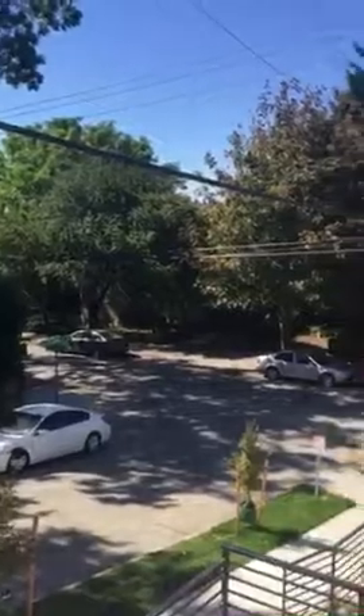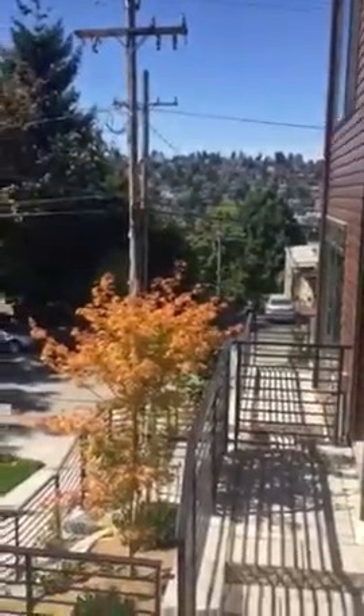A little street noise from 15th Avenue. It's residential on the south side — apartments off of 14th Avenue.